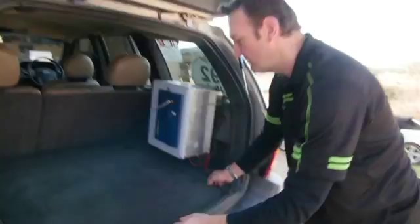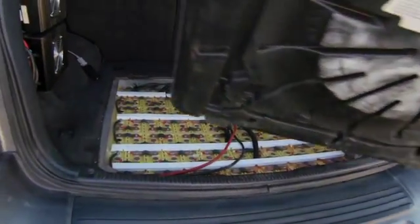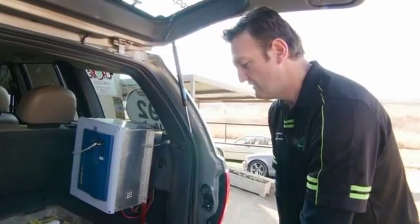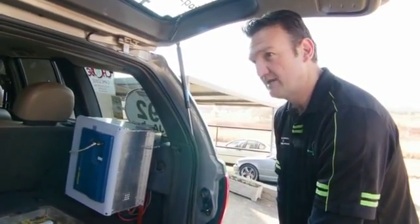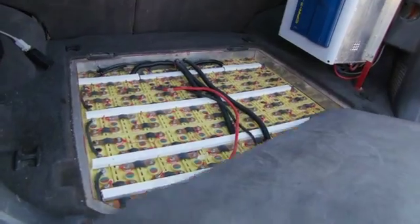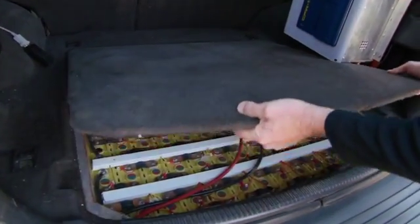If you look underneath here, we've got 110 lithium iron cells. Each one is 3.2 volts nominal and they're 60 ampere hours. And in the front we've got another 70, making 180 cells in total. That means our nominal operating voltage is 580 volts DC, which is very advanced in the electric vehicle industry.